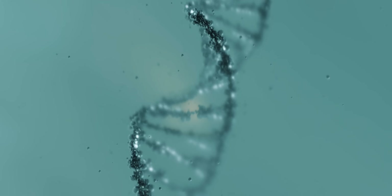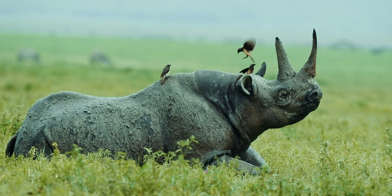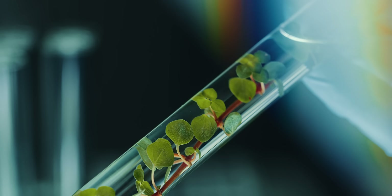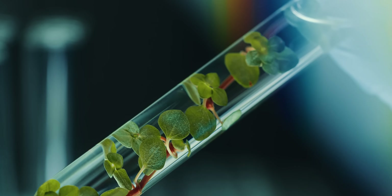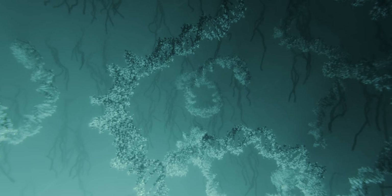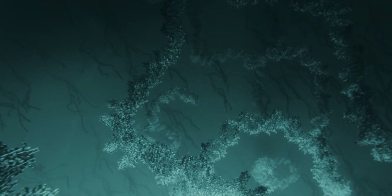De-extinction technologies can benefit more than just lost species. They can help protect endangered animals, improve agriculture, restore ecosystems, and mitigate disease. And mastering gene editing will power huge breakthroughs in human health.